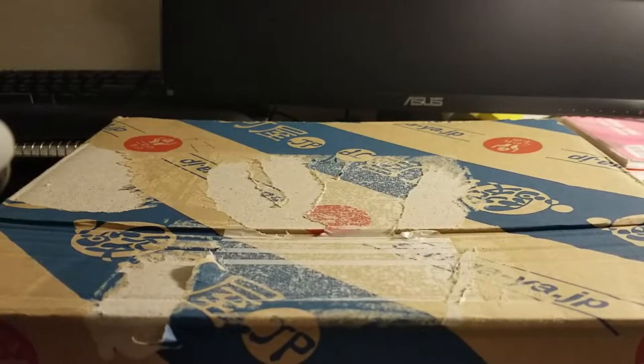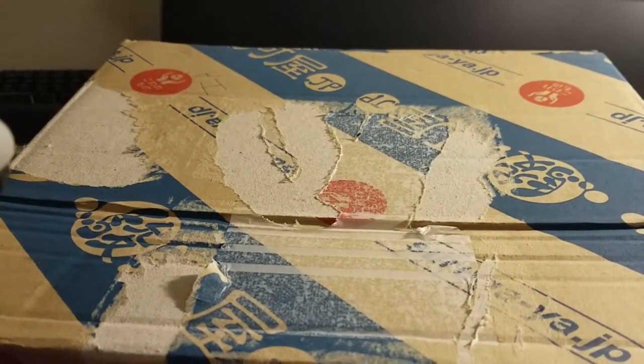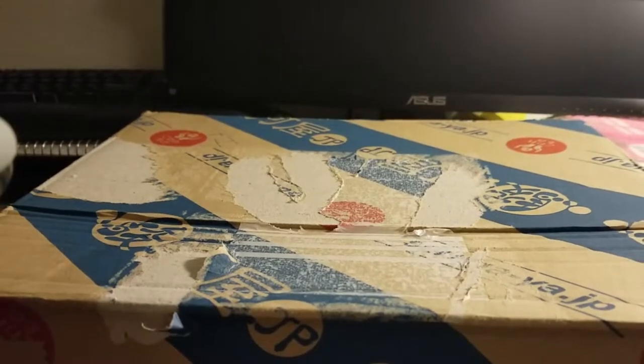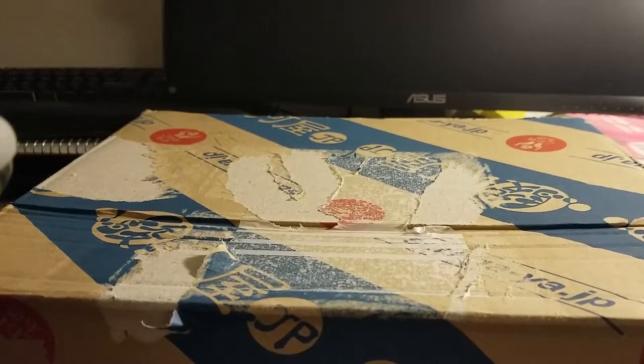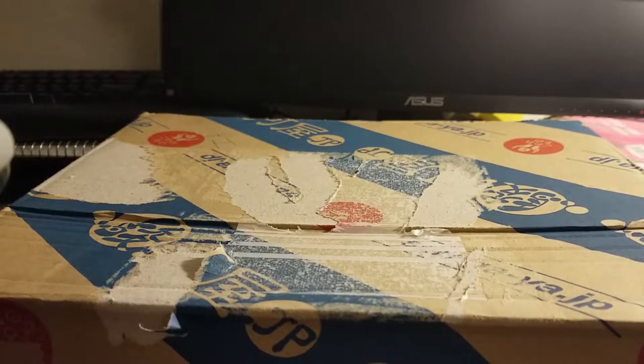Hello everyone. This is just a video documenting a recent purchase that I made. Here's the box from the Tsurugaya English website. Notably, this is not their Japanese-language site. This is a separate English site hosted for the international market.